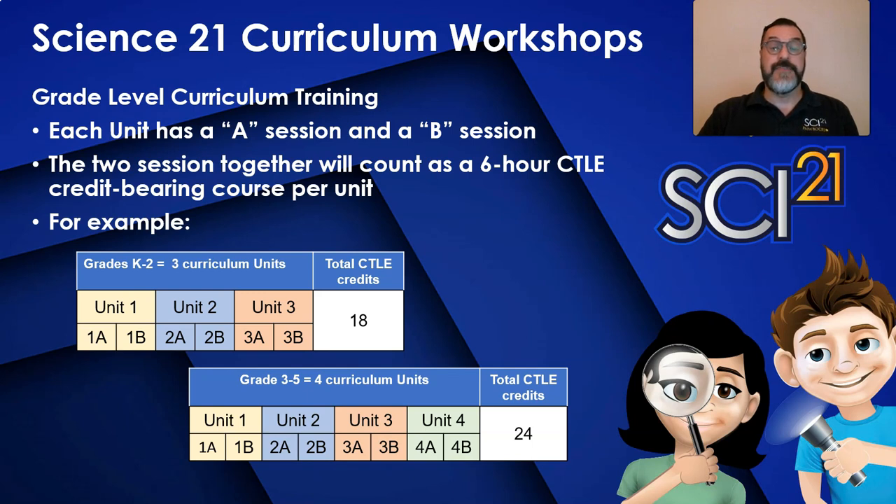For grades three through five, there are four curriculum units, which means there are eight trainings. A participating teacher will spend less time at BOCES but receive the same number of CTLE credits as our old training model. This allows for more flexible scheduling and less time out of class for the teacher.